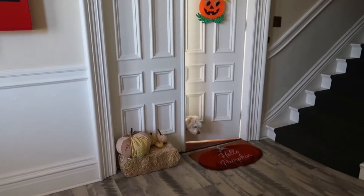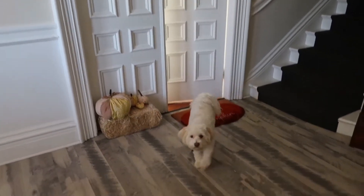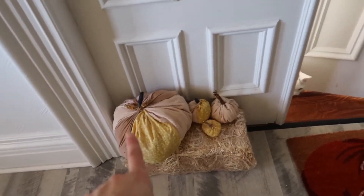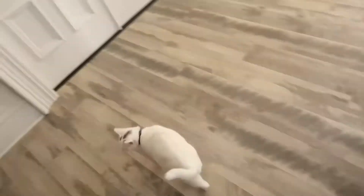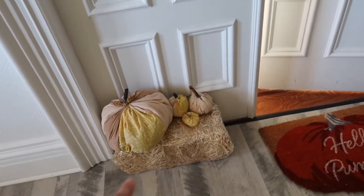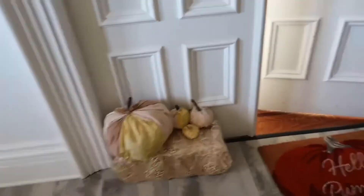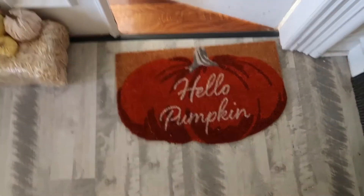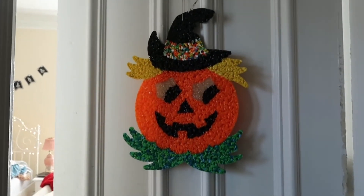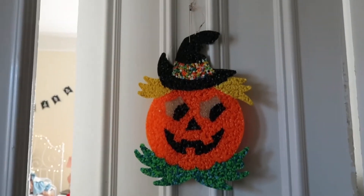This is the outside of my door — there's JJ coming to greet you. I actually made these pumpkins, which you can check out in my fall crafts video — I'll link it somewhere. I got this hay bale at the Christmas Tree Shop; I just wanted something to give it a little bit of height. I got this mat from Michael's, and then this is a Halloween decoration from the 70s that my aunt gave me.